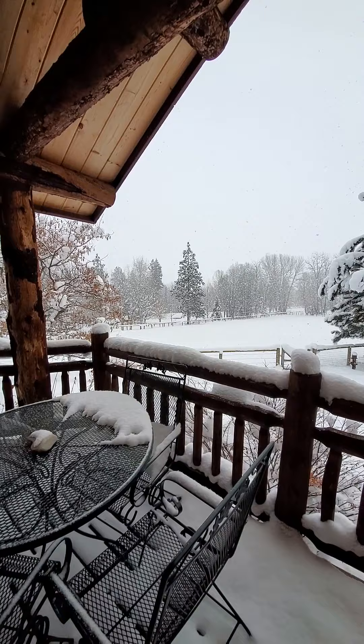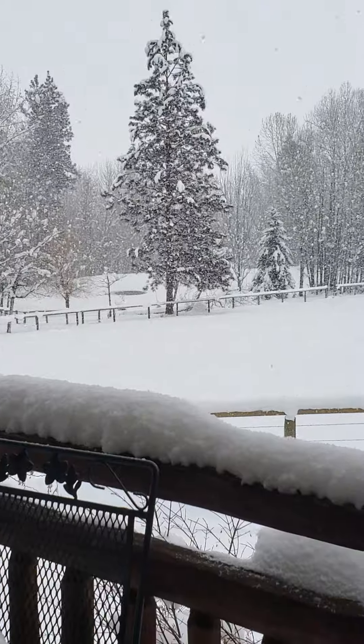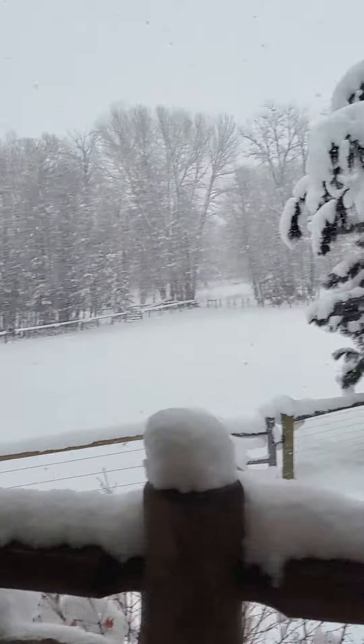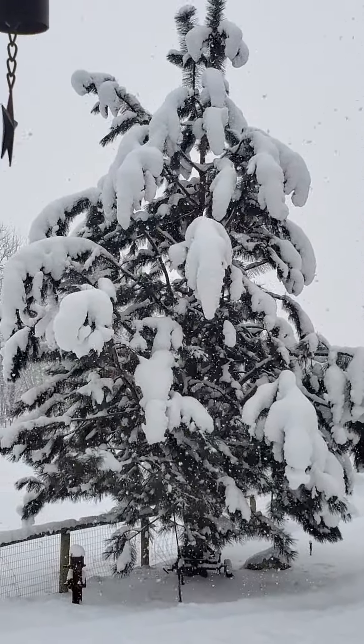And our pond — that's where the pump is pumping the oxygen into the water. The pump is still working, it has not stopped, thank goodness, and I can see the water moving, so that's good. But our poor pine tree — the wind is just making it hang and sag.